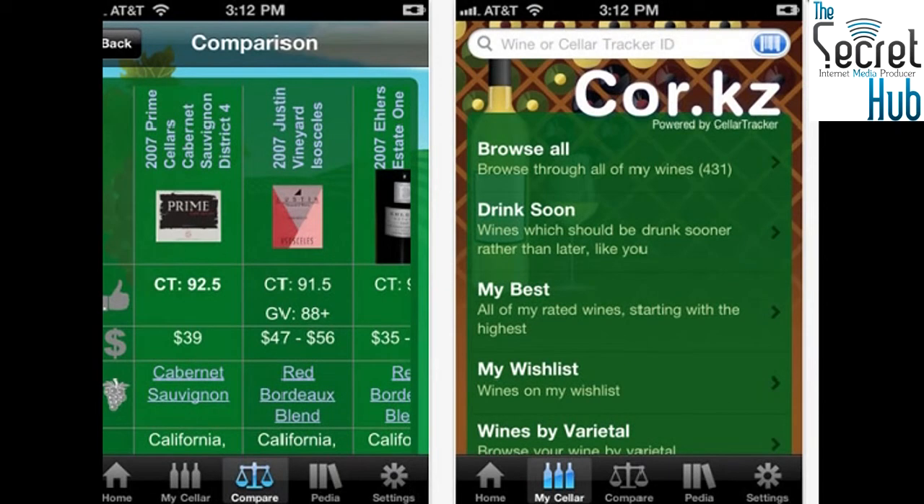It's got your consumption history, seller management, social connection, pricing reference, and a big database of what is out there — so you know how to tell somebody that the wine tasted good as opposed to just saying 'it was really good wine.' So Corks, C-O-R.KZ — just go into the App Store and search Corks and it comes up straight away. It's not free but it's cheap, $2.99.